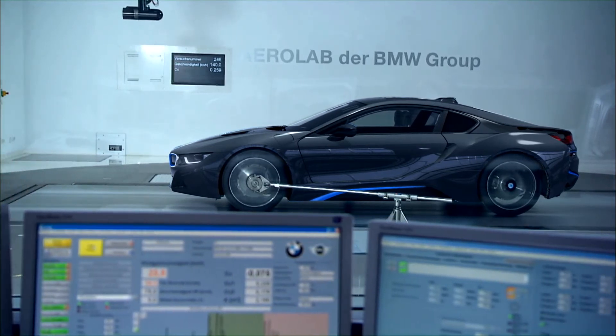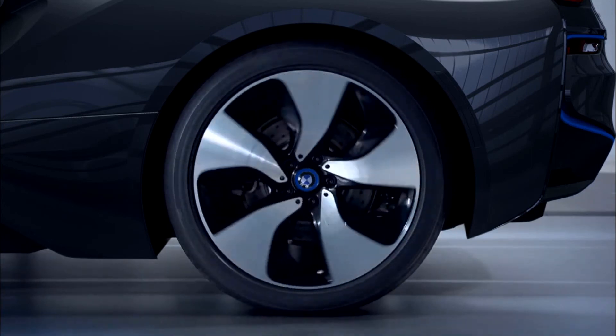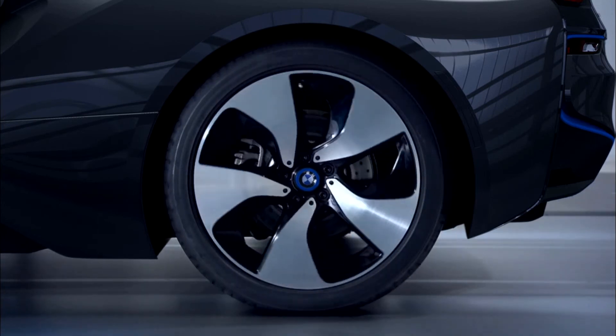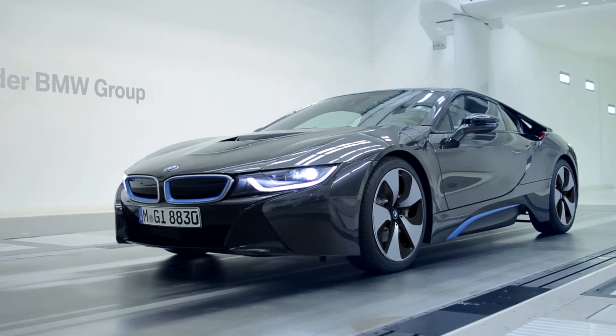The BMW i8 embodies intelligent lightweight engineering, from concept to detail. Optimal axle load distribution, low center of gravity, plus the low weight of a sports car. The right material in the right place.